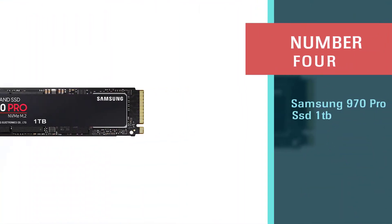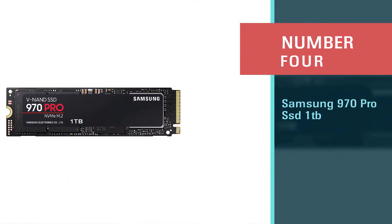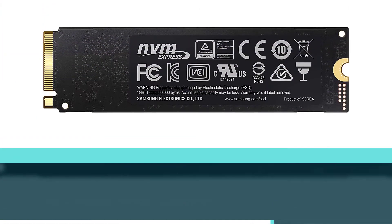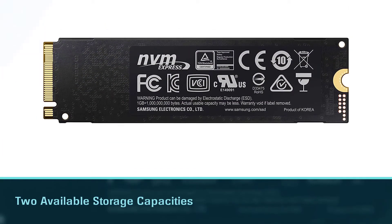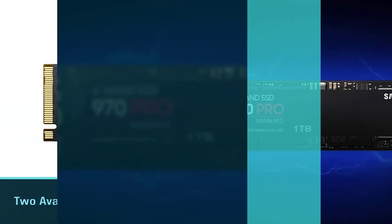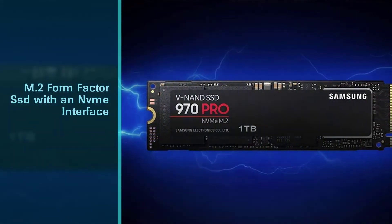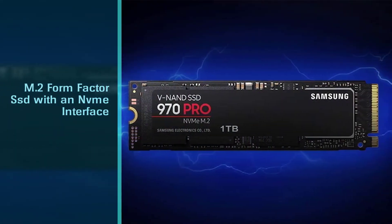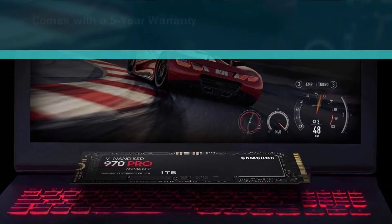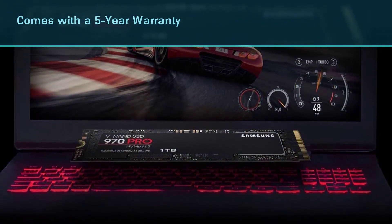Number four: Samsung 970 Pro SSD 1 terabyte. The Samsung 970 Pro comes in two available storage capacities: 512 gigabytes and 1TB. This is an M.2 form factor SSD with an NVMe interface. With maximum read/write cycles, this SSD comes with a five-year warranty from Samsung.